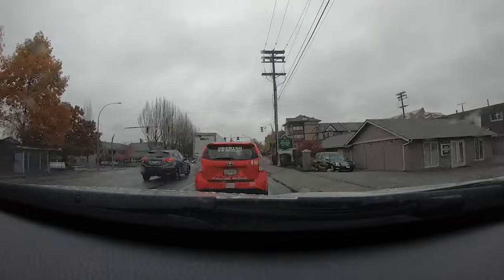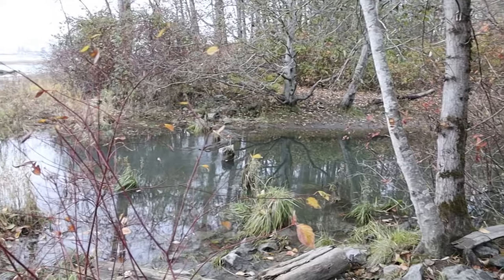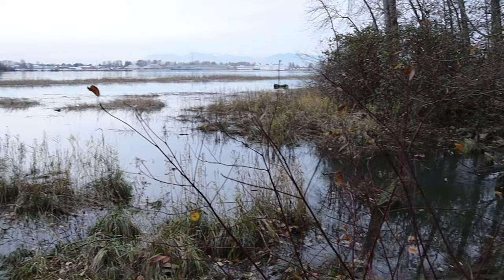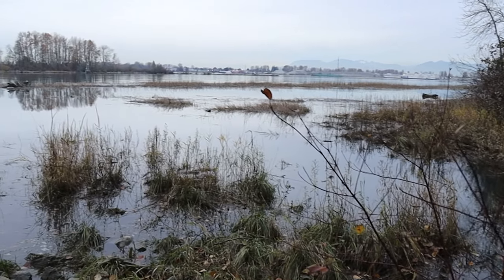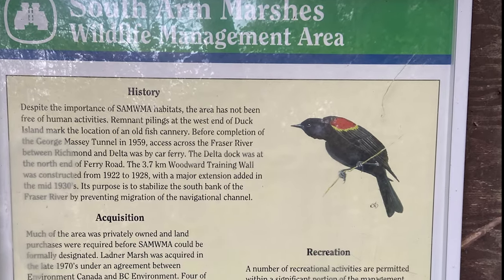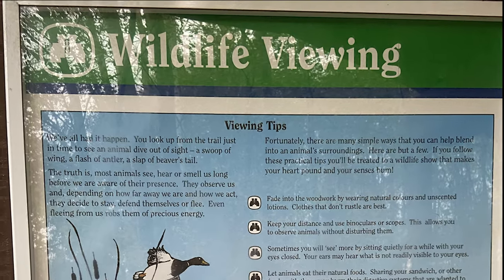The South Arm Marshes make up 9.37 km² of the Delta Municipality. It is a designated provincial wildlife management area, managed by the Nature Trust of BC, Ducks Unlimited Canada, and Kirkland Island Waterfall Society. There seems to be little information regarding the Kirkland Island Waterfall Society on Google, but the other management partners seem to be active with a running website.